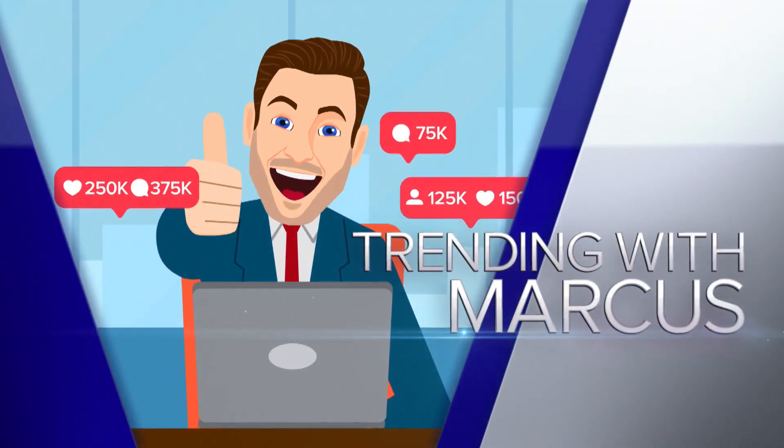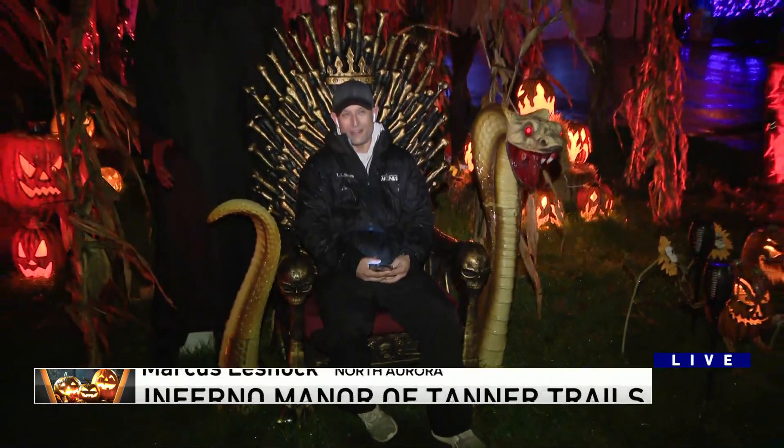Let's do some trending news. Marcus is in North Aurora. Good morning. It is Halloween weekend, and we are checking out some of the best decorated Halloween houses around the area.